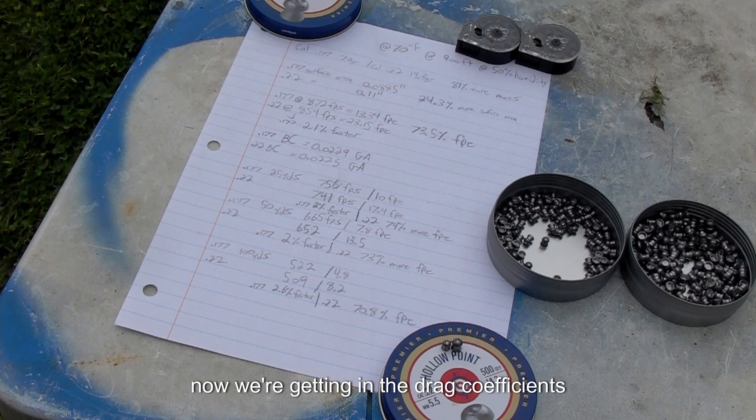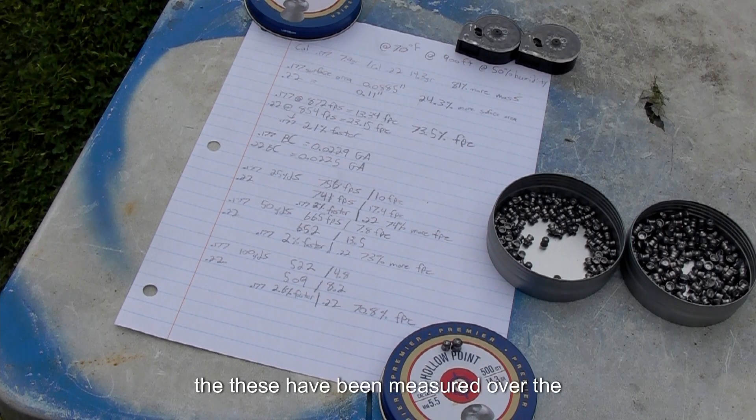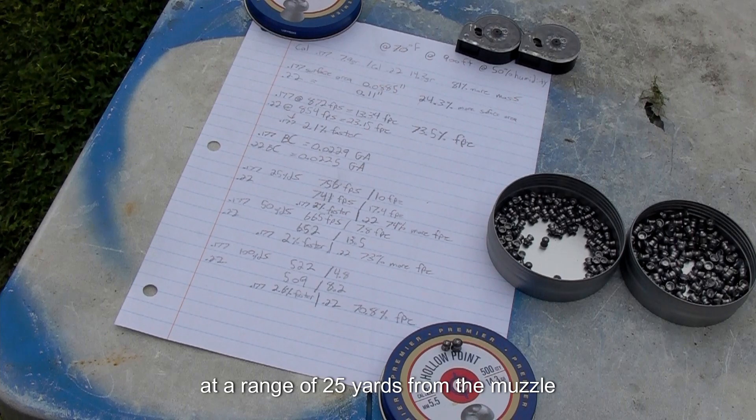Now getting into drag coefficients: the GA BC for the 177 caliber is 0.0222, and for the 22 caliber it is 0.0225. These have been measured over the course of a couple of days at a range of 25 yards from the muzzle.